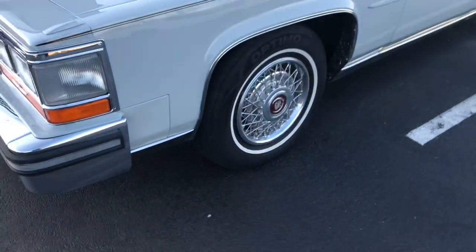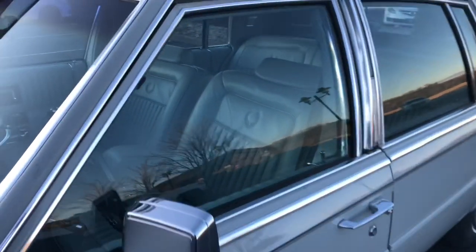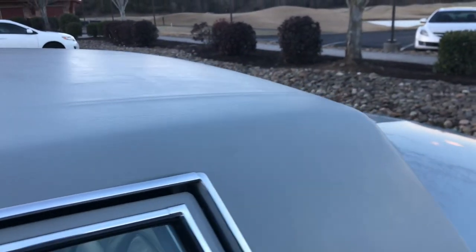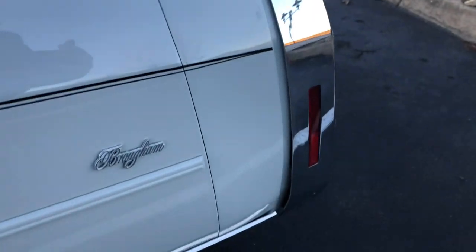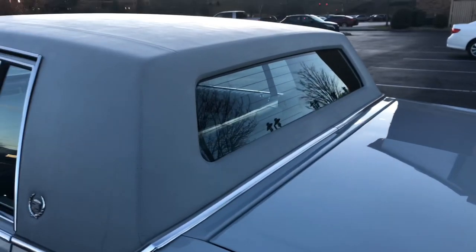Sitting on some really nice Hankook Optimo tires. The elk grain vinyl top is beautiful — no dryness, no cracking. All of our door handles are in good presentable shape. You can drive this one proudly.